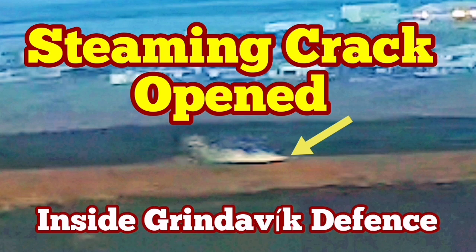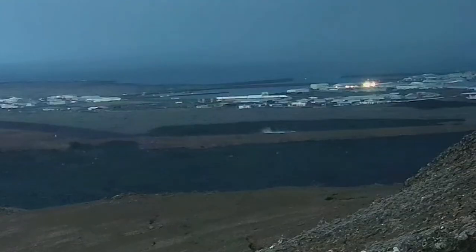In the latest eruption in the Reykjanes Peninsula, Iceland, the town of Grindavík has to be evacuated again. This is the fifth time we have an eruption in the Grindavík rift valley — the name I've given to this rift valley. We have already built defenses around the town to protect it from the advancing lava, after the January 24th eruption created a lava tongue inside the town and burned some houses.